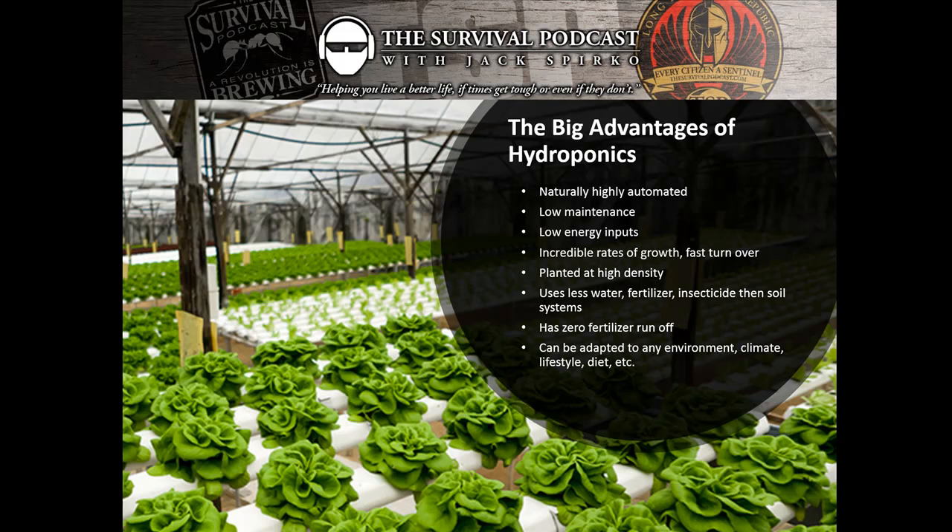There's an incredible rate of growth in all hydro systems with fast turnover for crops that are ideally suited — mostly lettuce and herbs. We can plant at very high density because we bring everything the plants need right to the plants. These rails can actually move across a system and get further apart as the plants get bigger, allowing incredibly high density when the plants are young — something you can't do in a soil-based system.